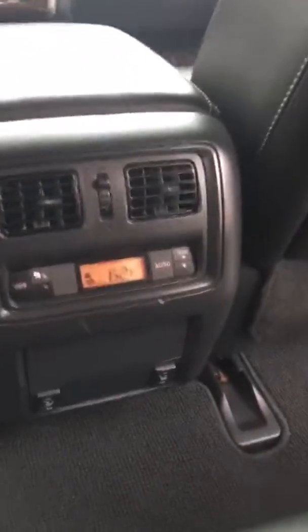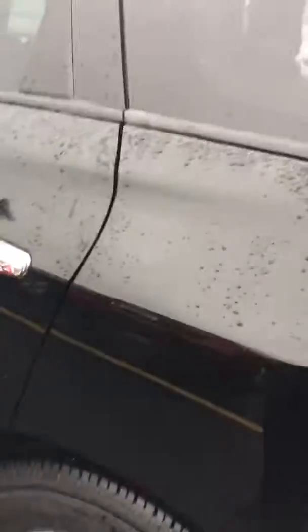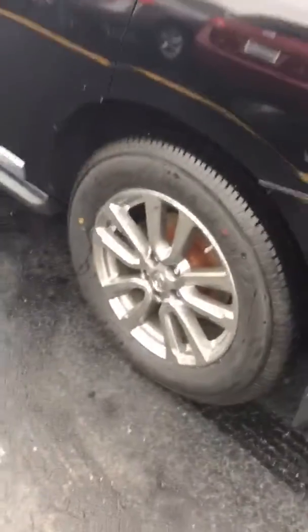In the back seat you can see the center rear seat heat controls and TVs in the headrests. The tires look awesome and the alloy wheels are spotless.